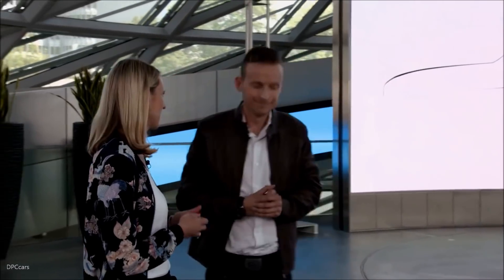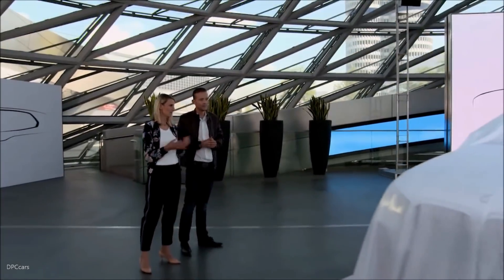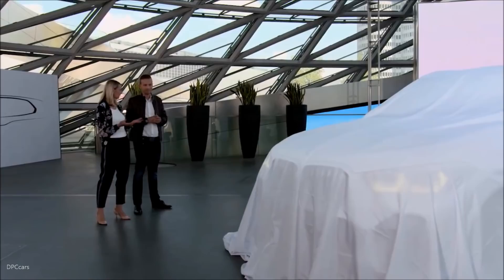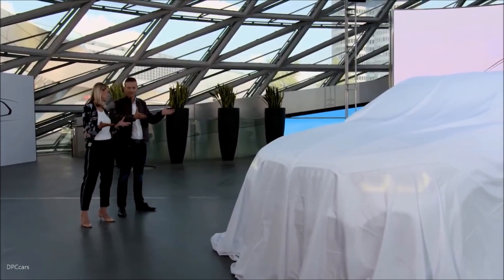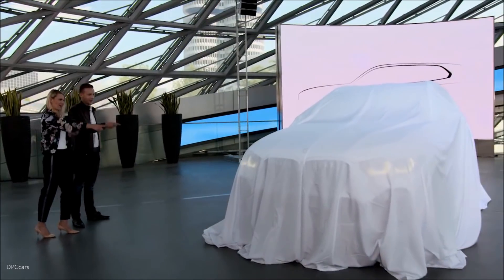Very welcome. And also for us it's a very special moment. It's the fourth generation of our very successful X5 and I'm just as excited. So let's just do it — three, two, one, reveal.